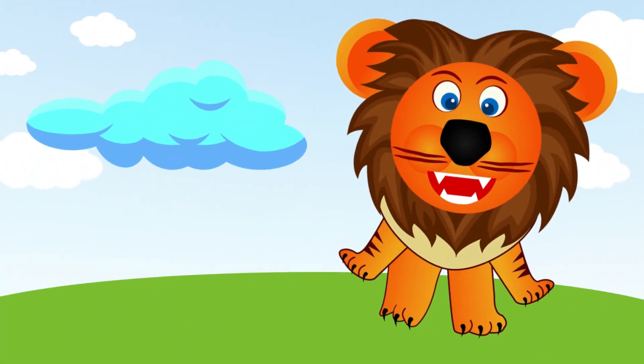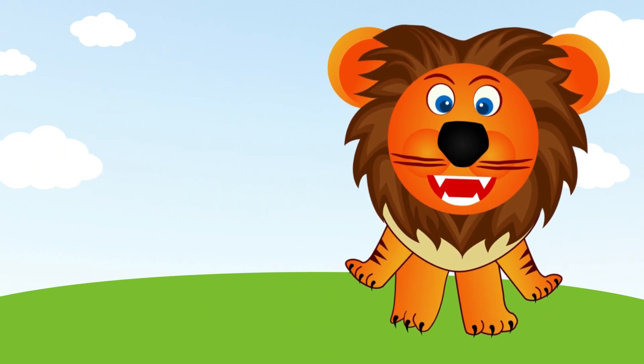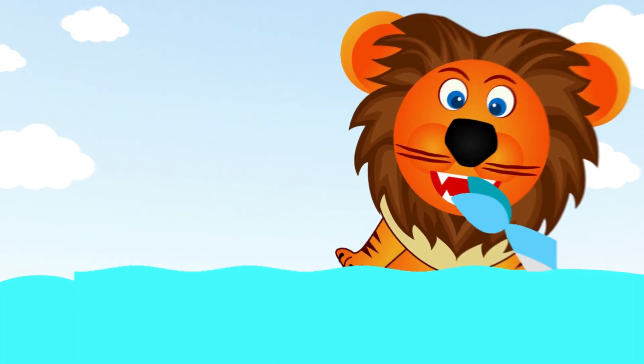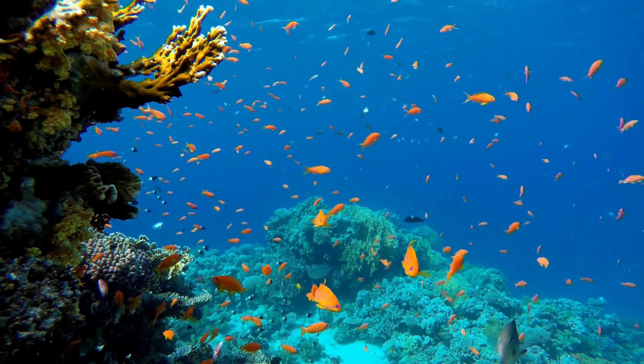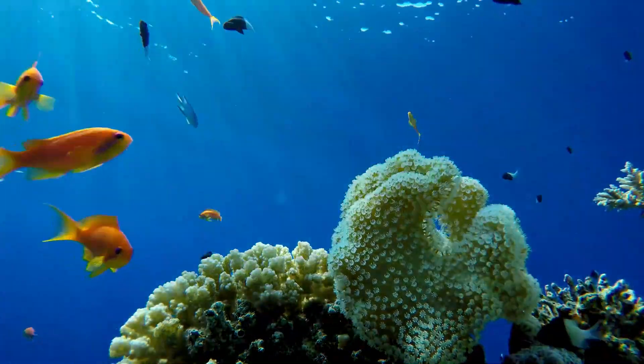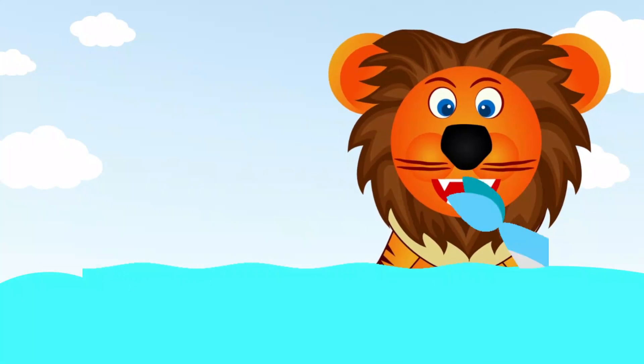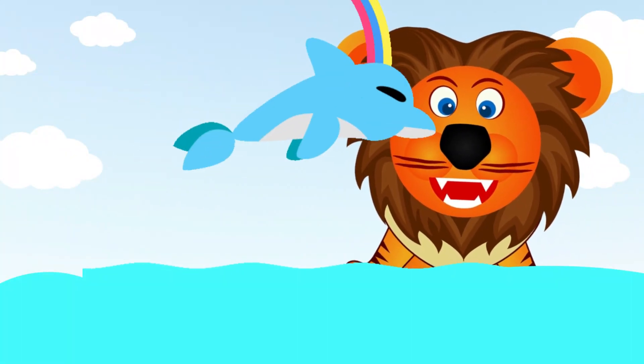Can you tell me, what color is the sky? Blue. Excellent! The sky is blue. And what about the ocean? What color is it? Blue. That's right. The ocean is blue, too.